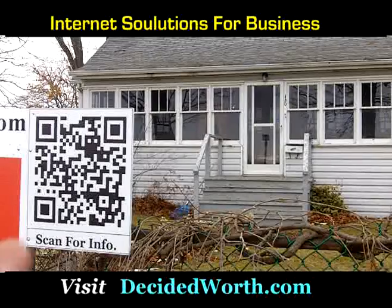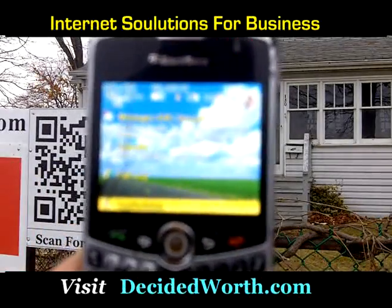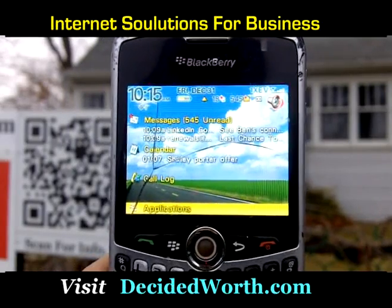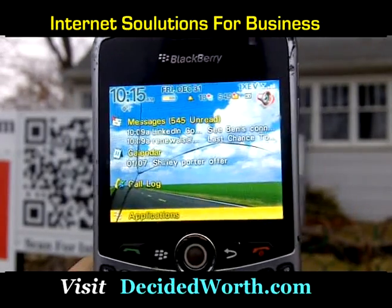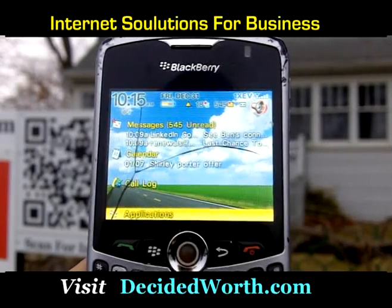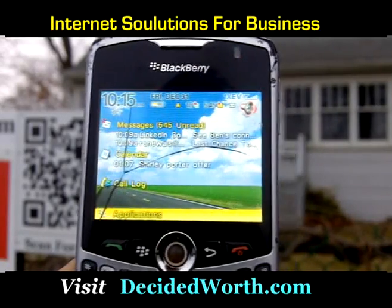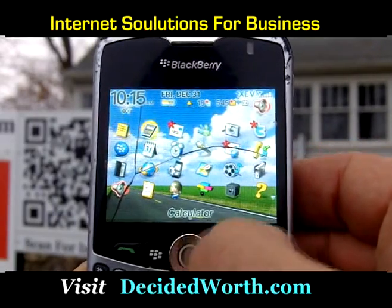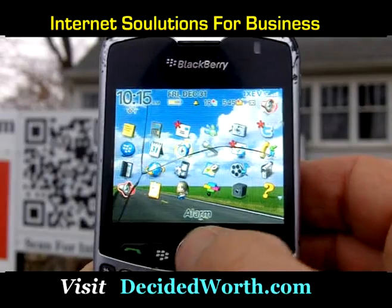All I have to do is take out my BlackBerry. BlackBerries come with a scanner built into the BlackBerry Messenger program — all you have to do is update your software. There are also some third-party applications that can be used for scanners as well. In this particular case I'm going to use my onboard scanner.